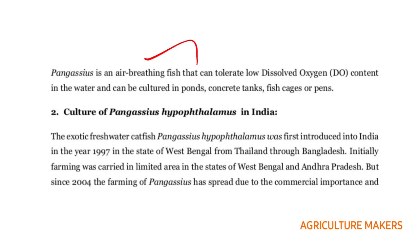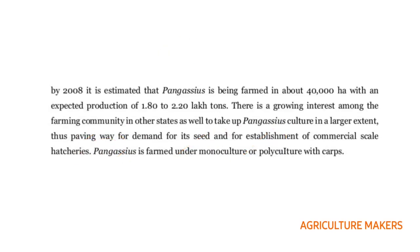Coming to the culture of Pangasius hypophthalmus in India, it is an exotic freshwater catfish introduced to India in the year 1997 in West Bengal from Thailand through Bangladesh. Initially farming was carried out in limited areas in West Bengal, Nepal, and Andhra Pradesh, but after 2004 farming spread due to commercial importance. By 2008 it is estimated to have been farmed in 40,000 hectares. It can be monocultured as well as polycultured with carps.